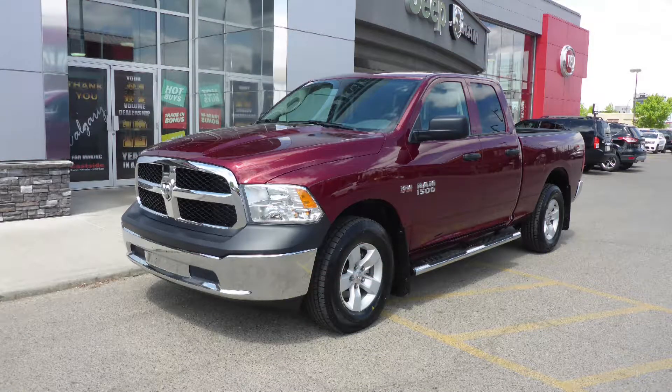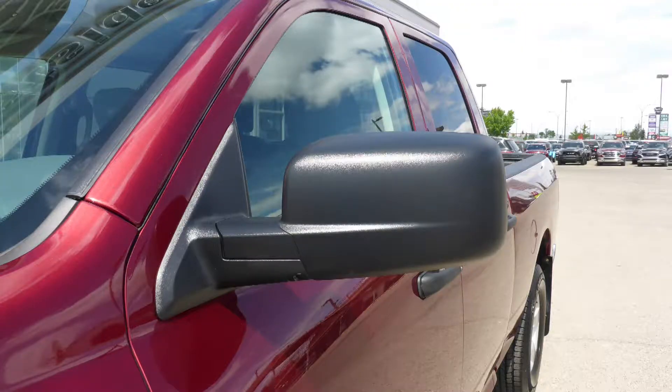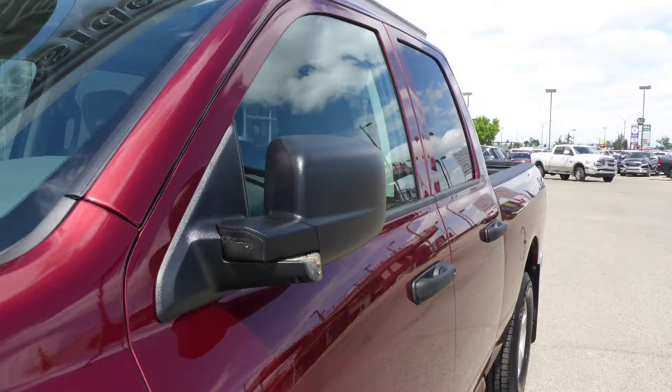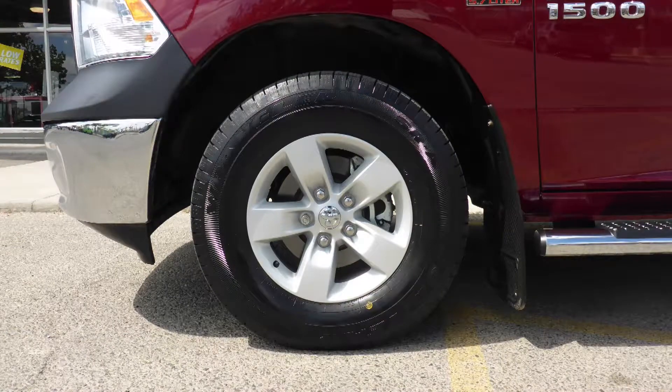This 2018 RAM 1500 SXT quad cab comes equipped with a 5.7L V8 engine and automatic transmission, power heated manual folding side mirrors, and quad halogen headlamps.